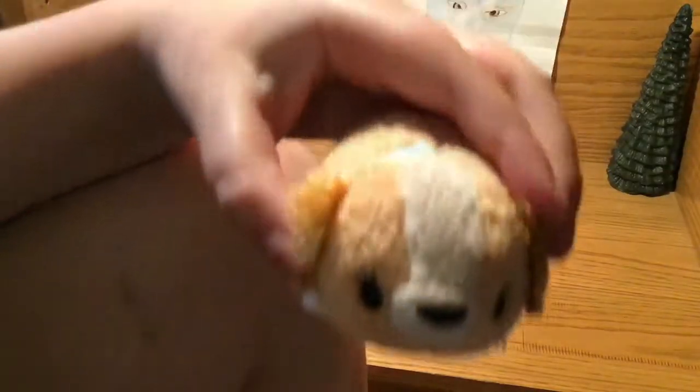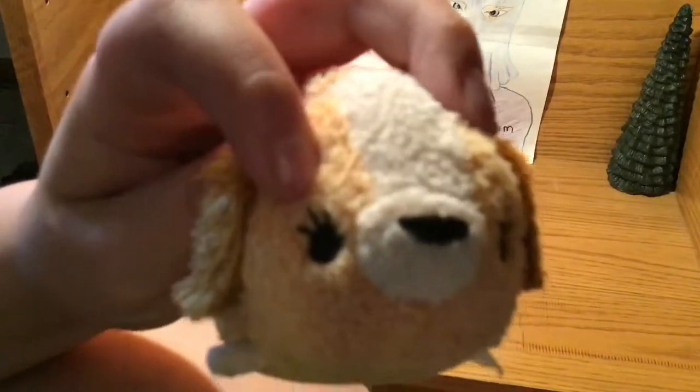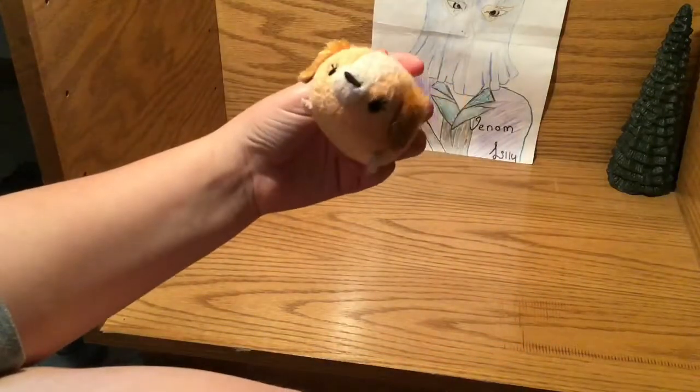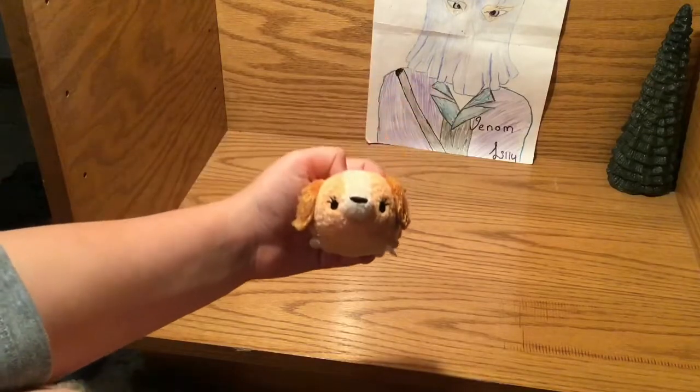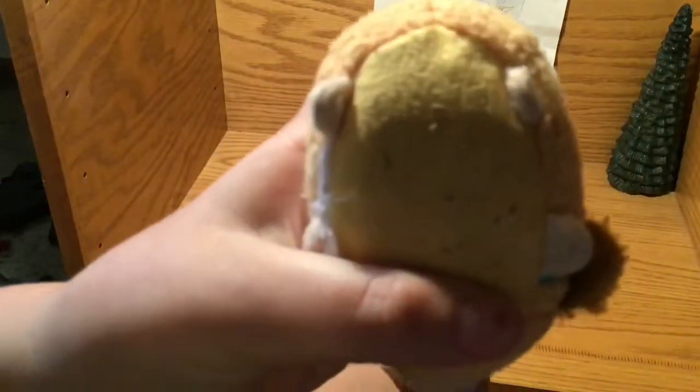As you can tell, all of the Tsum Tsums — if it's a boy, they do not have eyelashes; if it's a girl, it does. So if this didn't have eyelashes, it would be a boy. Sometimes it's not the best indication, but it's usually the indication you have that a character is a boy or a girl.